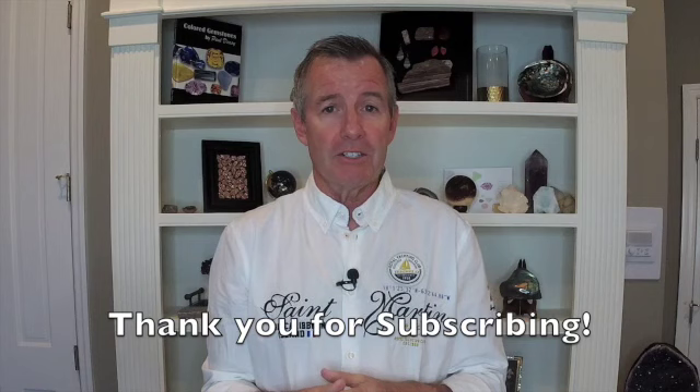If you have not yet subscribed or if you're new to the channel, please hit that subscribe button. I know it says subscribe but it's absolutely free — it doesn't cost you a penny, but it helps me to continue to do all of these lessons for you.